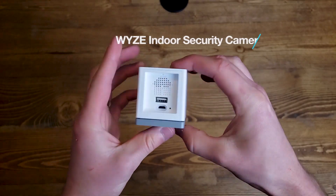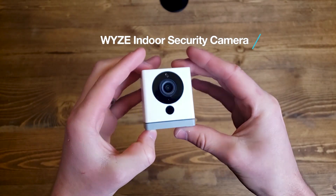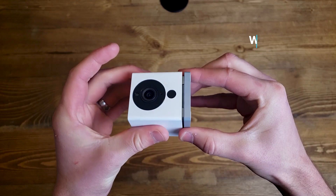You can get free 14-day cloud storage with the Wyze camera. It gives you the ability to record 12-second clips five minutes apart. This is not perfect, but if you actually have a break-in or anything, you can take out your micro SD card and see everything that's happened — it's all recorded.